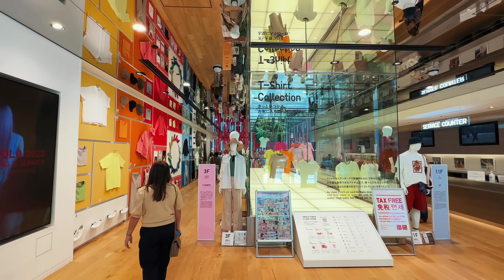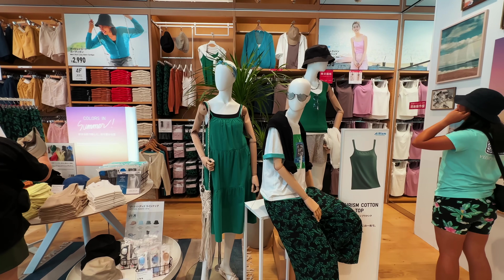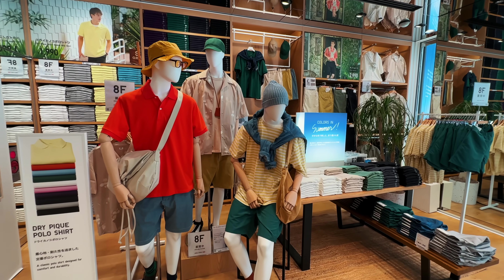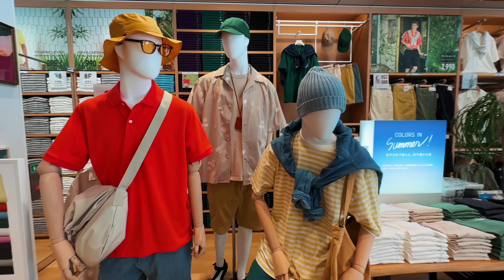Uniqlo's sense of style and clothing clearly shows its Japanese roots. You'll rarely see their logo flashed across their clothing. In fact, you'll rarely see any kind of logo at all.